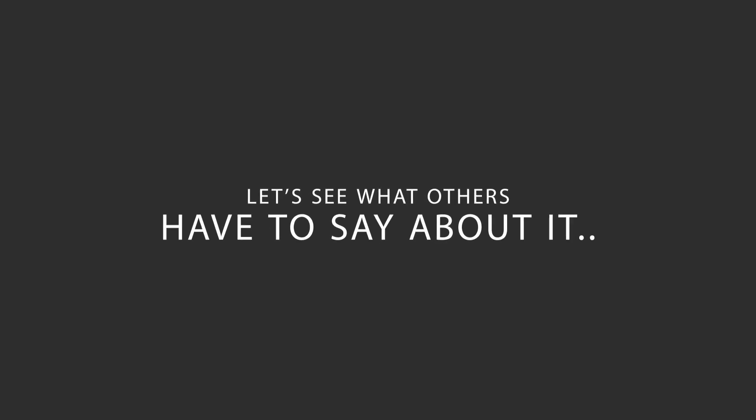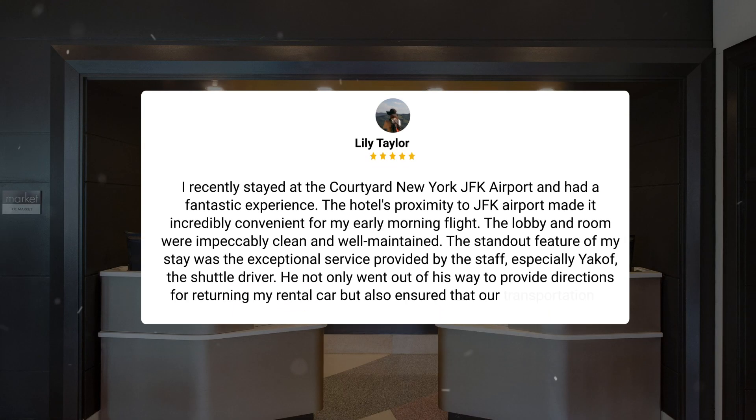Here's what other travelers have to say about this hotel. I recently stayed at the Courtyard New York JFK Airport and had a fantastic experience. The hotel's proximity to JFK Airport made it incredibly convenient for my early morning flight. The lobby and room were impeccably clean and well-maintained. The standout feature of my stay was the exceptional service provided by the staff, especially Yakov, the shuttle driver. He not only went out of his way to provide directions for returning my rental car, but also ensured that our transportation to the airport was smooth and timely. Yakov's helpfulness and attention to detail truly exceeded my expectations, making my stay at Courtyard New York JFK Airport memorable and stress-free.